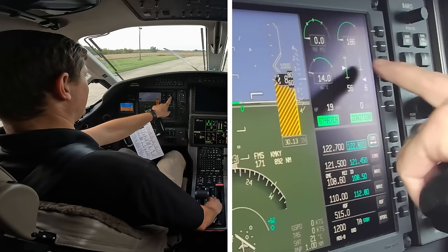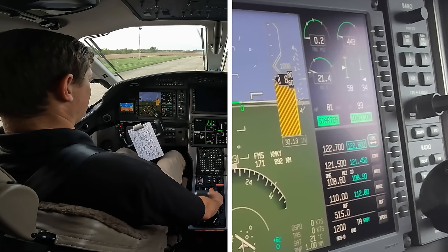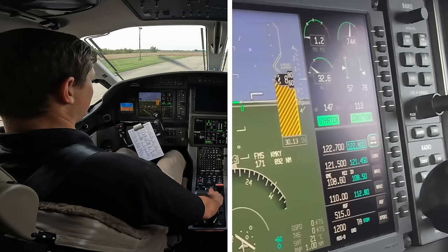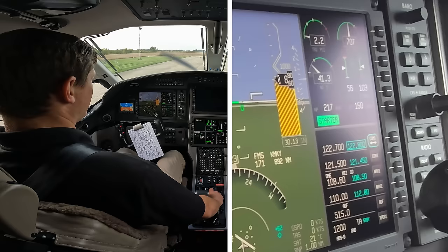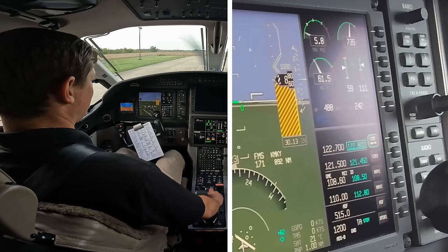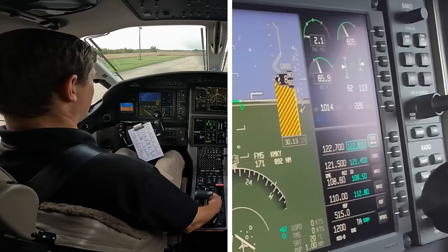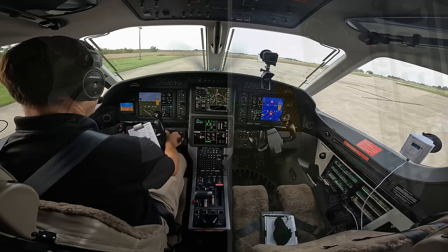We've got to motor it until ITT is down around 150 before we introduce fuel. There we are - introduce fuel, two-three, headlight off within 10 seconds. All the gauges look good. ITT first spike 756 - that's good. Ignition off around 40 percent. Second stage fuel pressure, second spike in ITT looks good. The starter is disengaged, stable around 65 percent, and he is above 950. Generator is online - that's a good start. Alright, ice protection test.